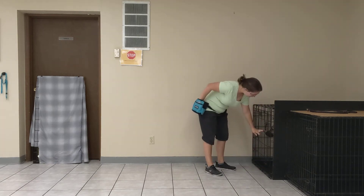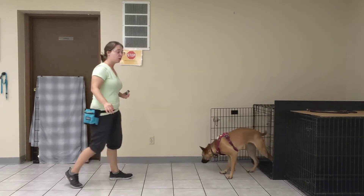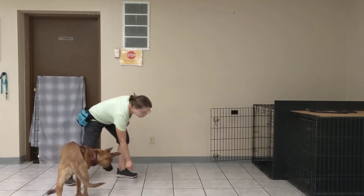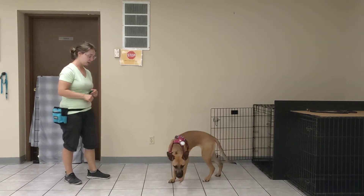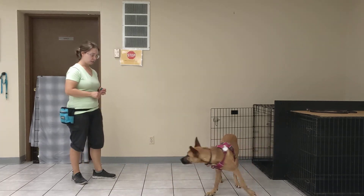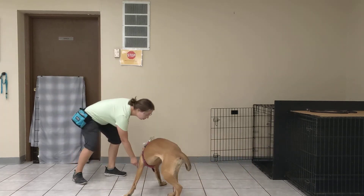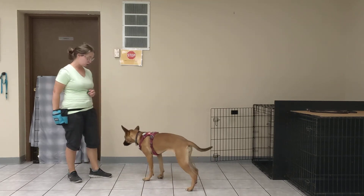All right, you ready, sweetie? So this allows me to walk away. As she approaches, I'm going to click before she jumps on me. She approaches me and I toss a treat. Good girl. So we're practicing approaching without jumping.